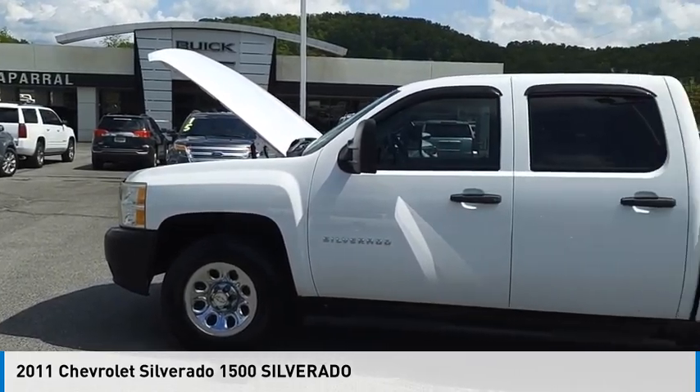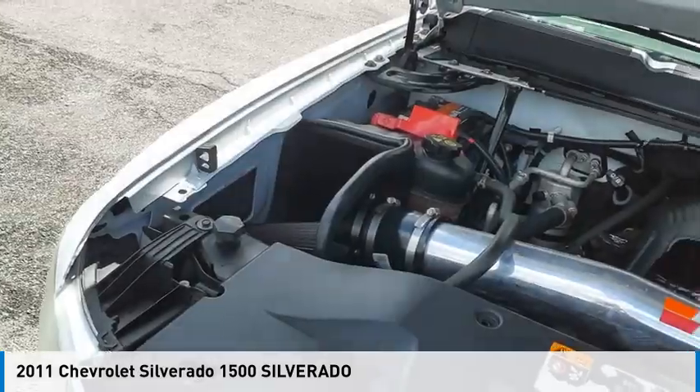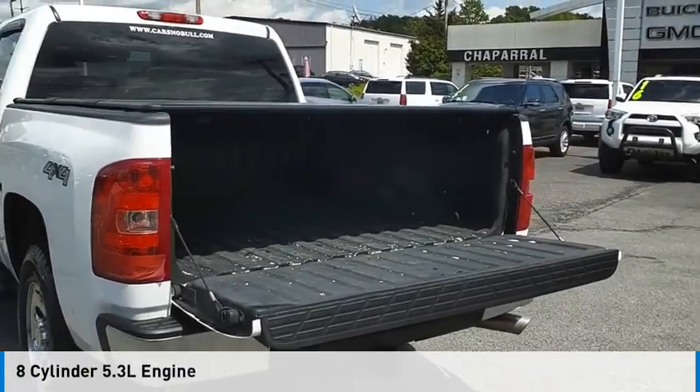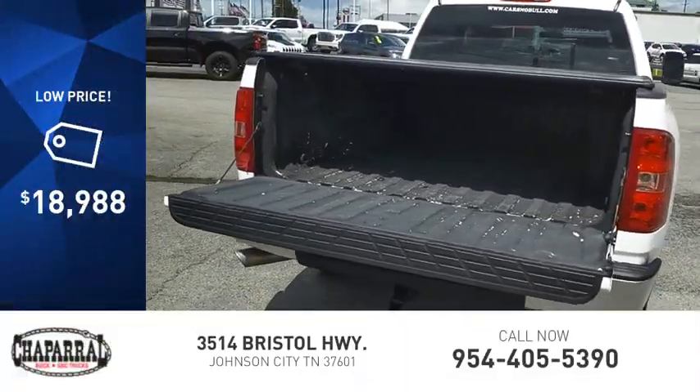Make a great choice today with the 2011 Silverado 1500. This vehicle is powered by a four-wheel drive, eight-cylinder, 5.3-liter engine and comes with an automatic transmission and is priced below $20,000.